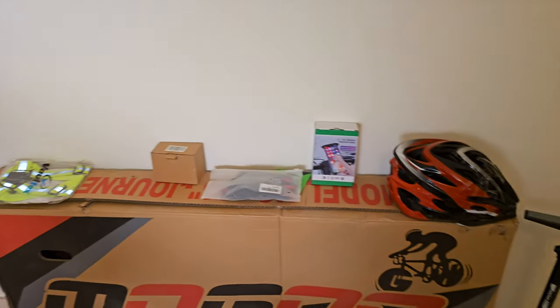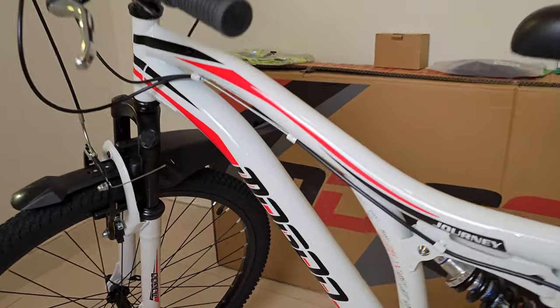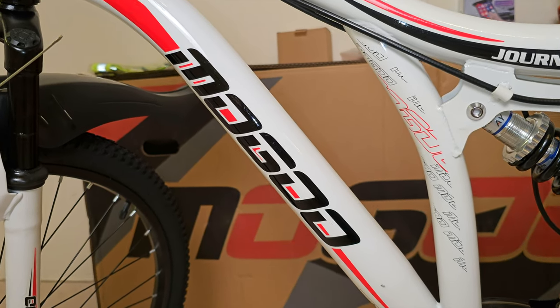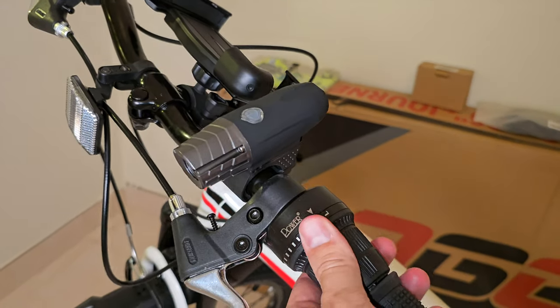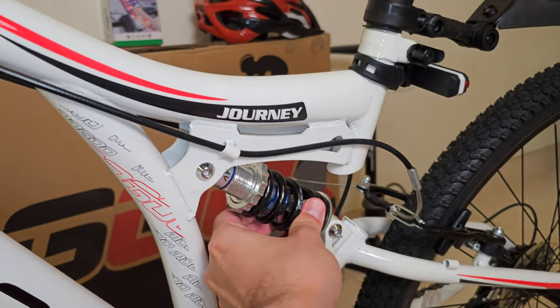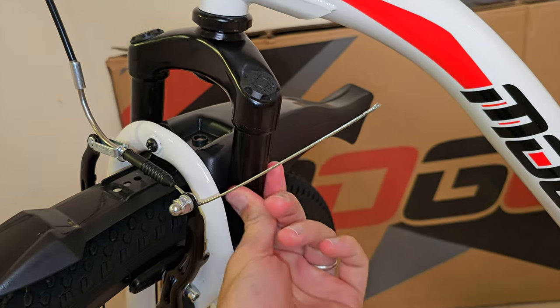And man, this thing did not disappoint. This mountain bike from a brand called Magoo — you can see here the name Magoo — costs $100. I can't believe that. And this is a mountain bike with different gears for both. Dual suspension — you can see here. That's one suspension right there, and there's one right here. So this is a dual suspension bike.